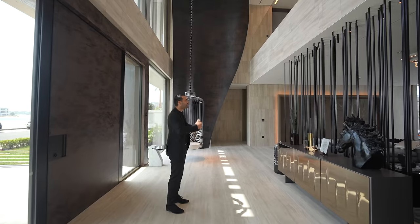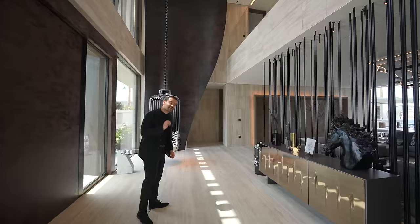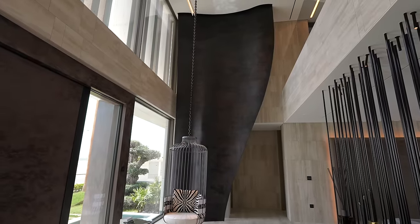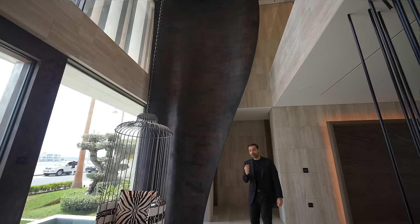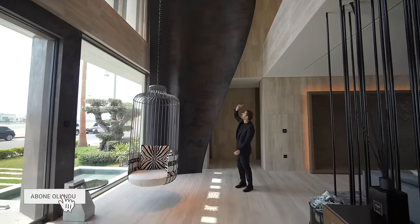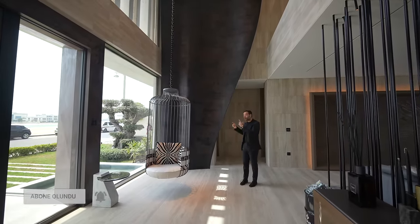The entrance offers a great view. I want to talk about a few details. The design element here weighs about 2.5 tons. It is completely made of steel. The weight is so much that they had to mount a column on top, secured to the roof. This piece came from India in a single part — that is why it was placed here.